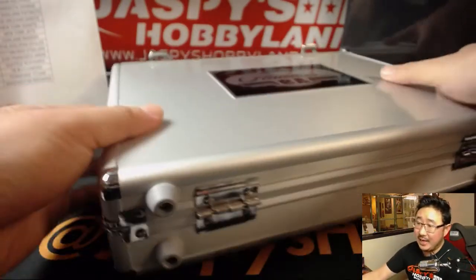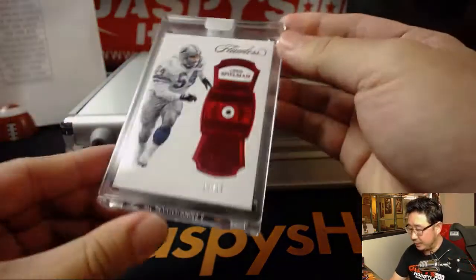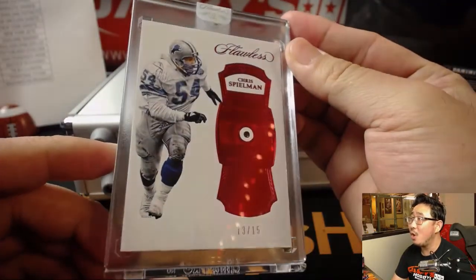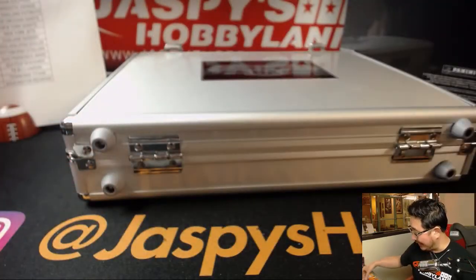Left, right, and center. On the left side, we have for the Lions — Chris Spielman, 13 out of 15. Ruby. Cat team mojo for Megan and the Lions.